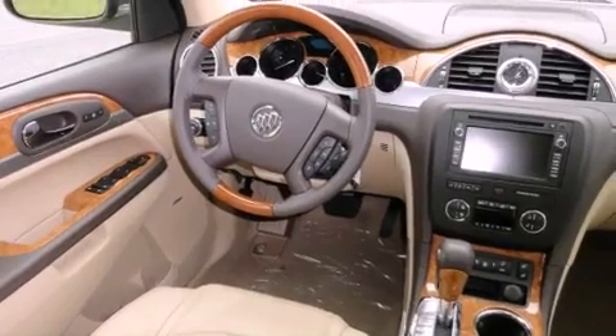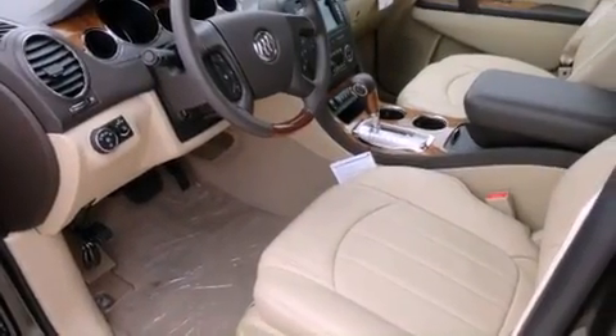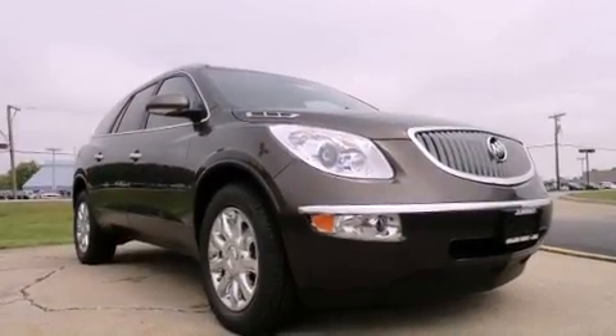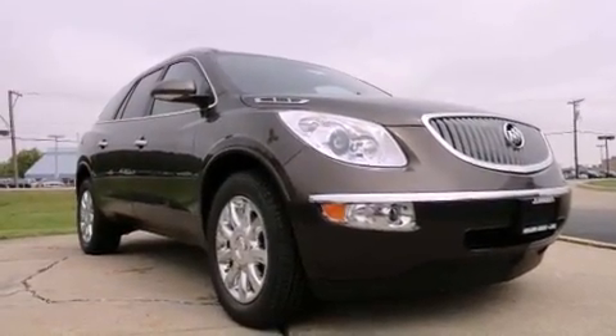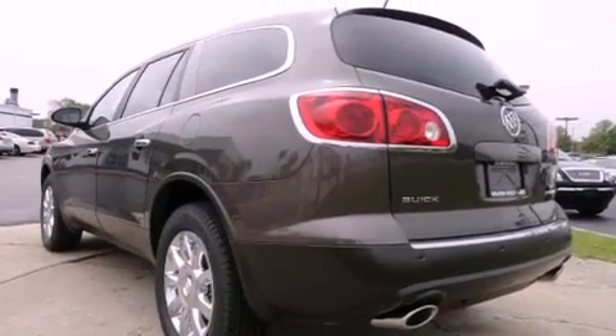Features include a rear-view camera, direct injection, a low-tire pressure indicator, xenon headlights, fog lamps, a stability control system, an anti-lock braking system, dual airbags, memory seat controls, and roof rails.